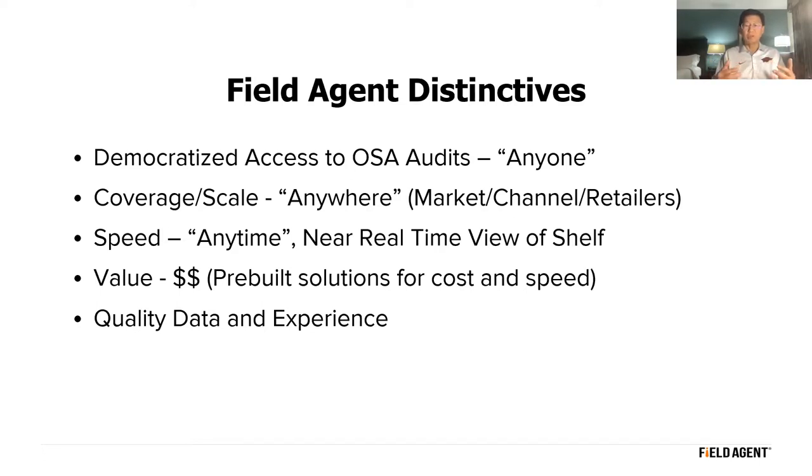Henry outlined five key things about Field Agent: first, they've democratized access to OSA audits — anyone regardless of size can access their tools. Second, coverage and scale — they can go anywhere in the continental US, Hawaii, Alaska, any channel of trade, any retailer. Third, speed — near real-time view of the shelf, whether you need it today or weeks from now. Fourth, pre-built solutions to drive costs down and increase speed. Fifth, quality of data — they QC all information collected.